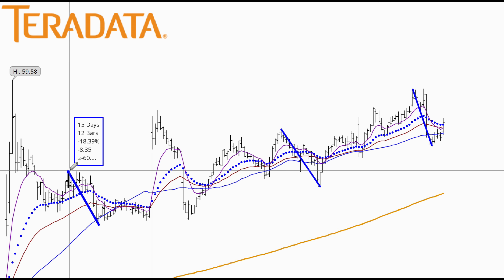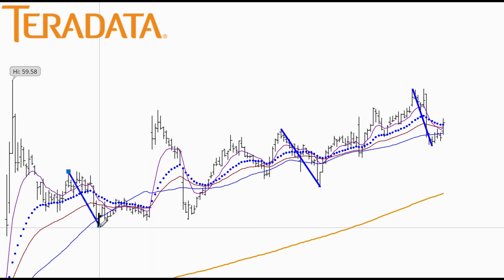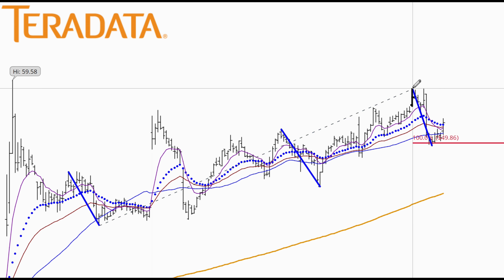What I'm going to do is use my Fibonacci extensions, clicking from that pivot high, pivot low, projecting to that new recent high. Then pivot high, pivot low, projecting.